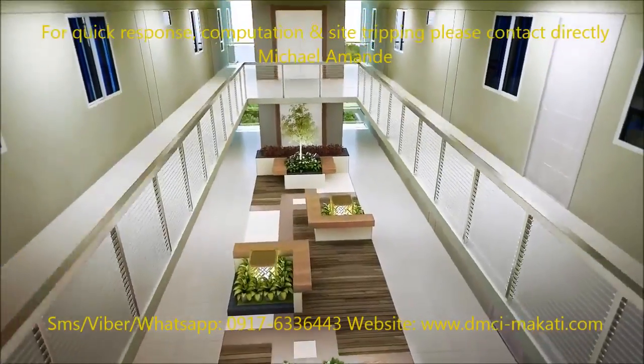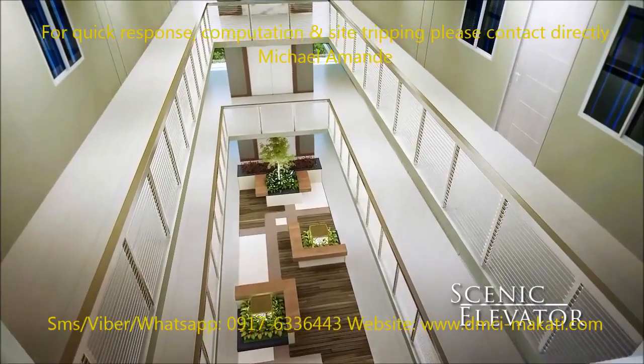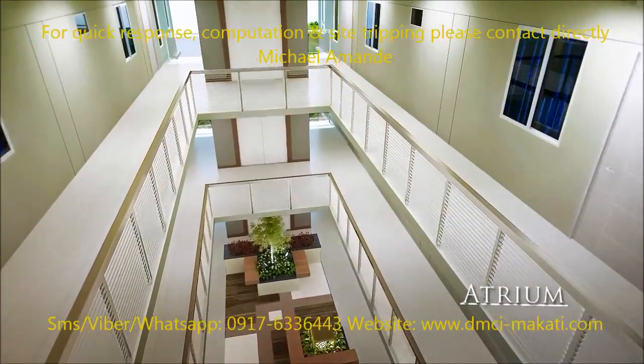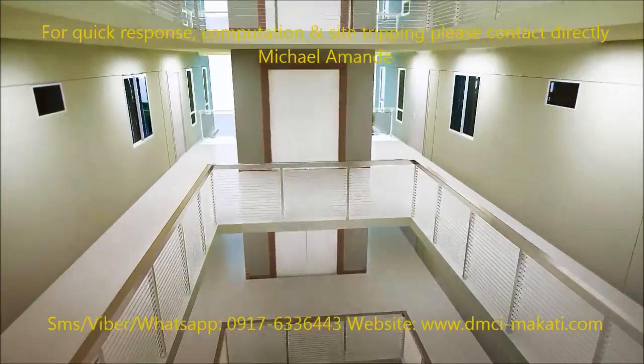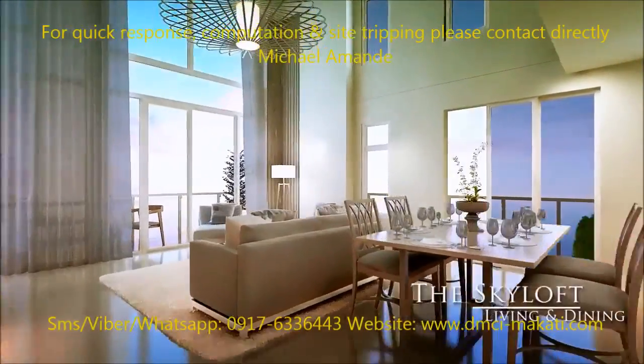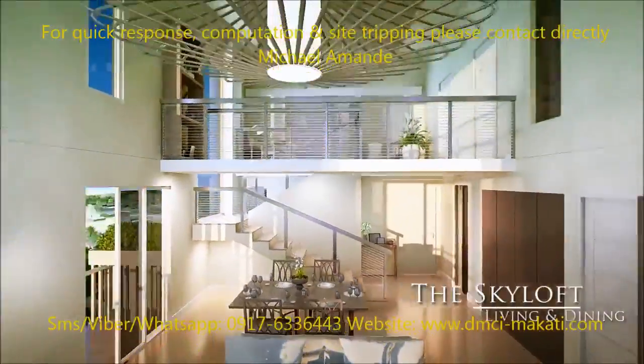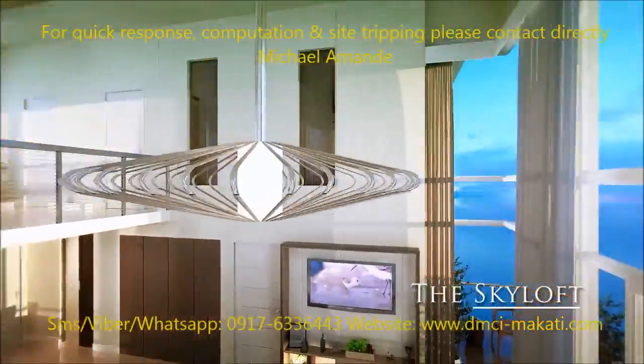At Oak Harbor, scenic elevators afford you a delightful view of the garden atriums and indoor scenery. Here, your private space denotes privilege and achievement.